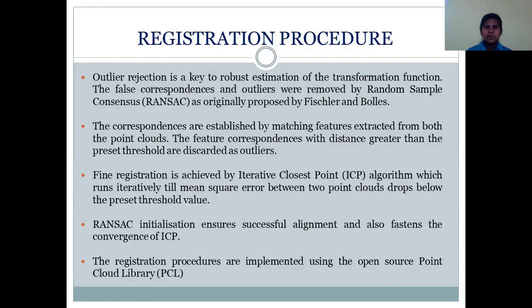Then comes the registration procedure. Outlier rejection is key to robust estimation of the transformation function. False correspondences and outliers are removed by RANSAC. Correspondences are established by matching features extracted from both point clouds, and feature correspondences with distance greater than a preset threshold are discarded as outliers. Once coarse registration is completed with RANSAC, fine registration is achieved by the iterative closest point algorithm, which runs iteratively until the mean square error between the two point clouds drops below a preset threshold. This RANSAC initialization ensures successful alignment and also aids the convergence of ICP. All registration procedures are implemented using the open source Point Cloud Library.